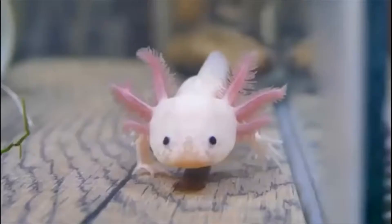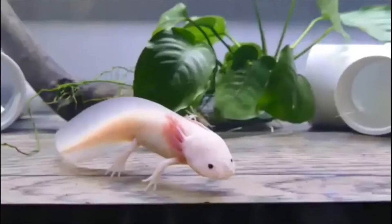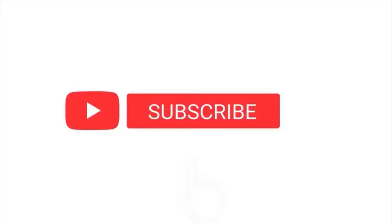Hello guys, welcome back to another interesting episode of Living Colors. Keeping an axolotl as a pet is a most unique and enjoyable adventure. These creatures are a complete blast — they are active, engaged with their owners, and unbelievably cute. In today's video we will be discussing this unique pet.